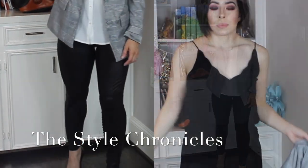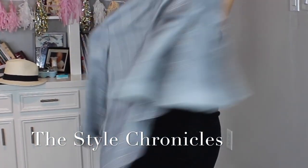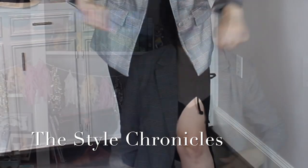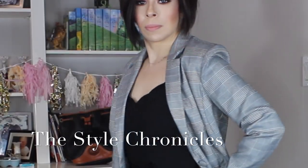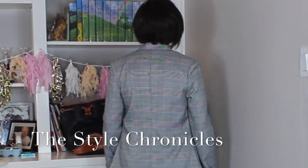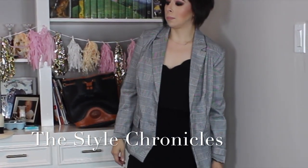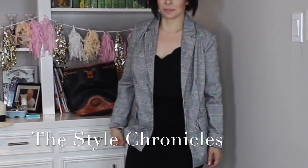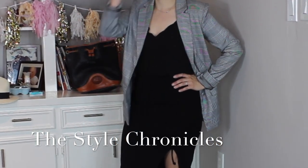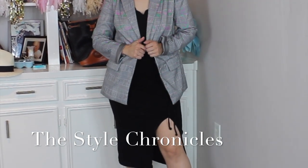For my last outfit, a classic black camisole with a pencil skirt — just great basic pieces that maybe you wore all summer and now want to transition into fall. The blazer adds coverage and the ability to take it to a dressier occasion at night. The camisole is from Nordstrom via ShopBop.